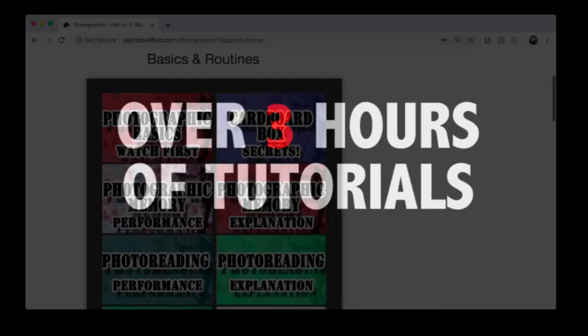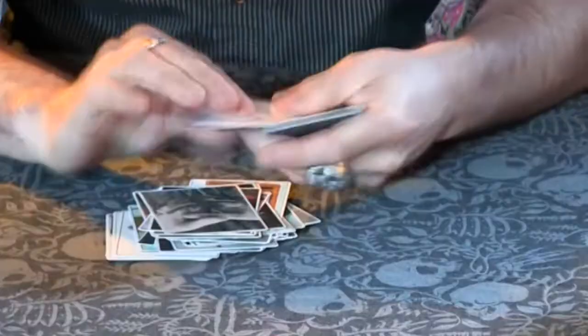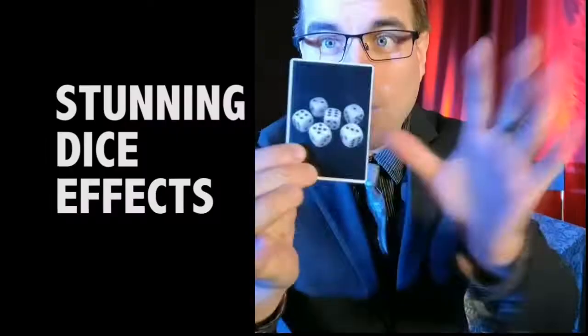You'll receive over a dozen different routines that you can access inside our online digital video library. Did we mention the deck is also marked — the first deck of its kind to combine all of these special features into one easy to use system.